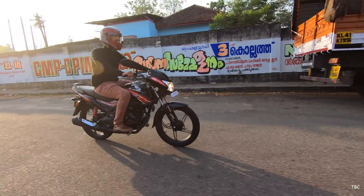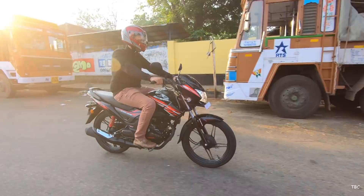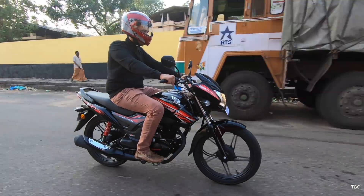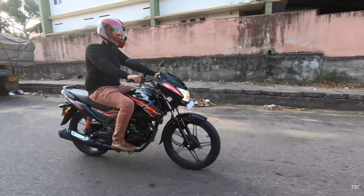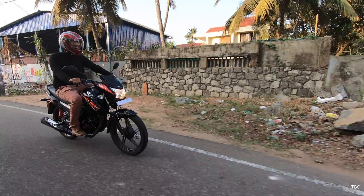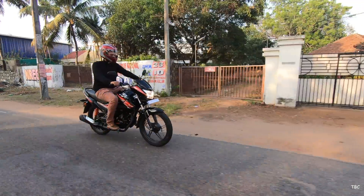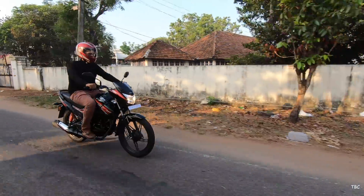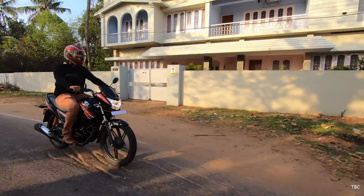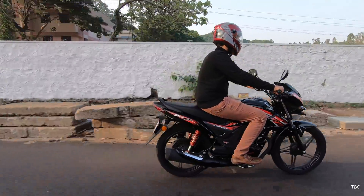The Shine SP 125 looks the same and feels the same as the previous one — the main and only update is the inclusion of CBS. To conclude, the Shine SP 125 is a good commuter bike with a bit of sportiness in terms of looks and performance. If you are in the market looking for a daily-use city bike with a classic commuter design, the Shine SP 125 is a good option.